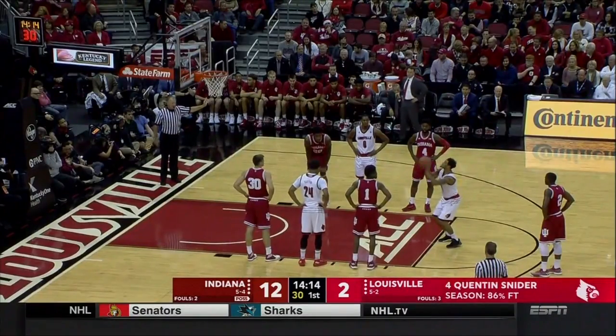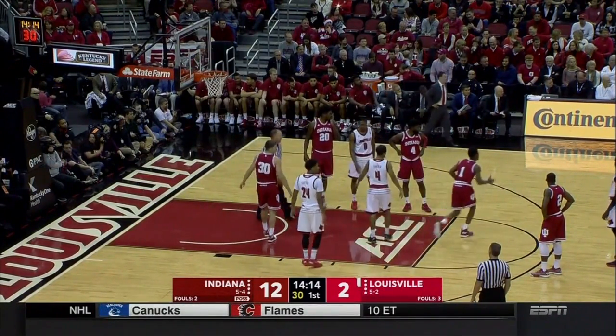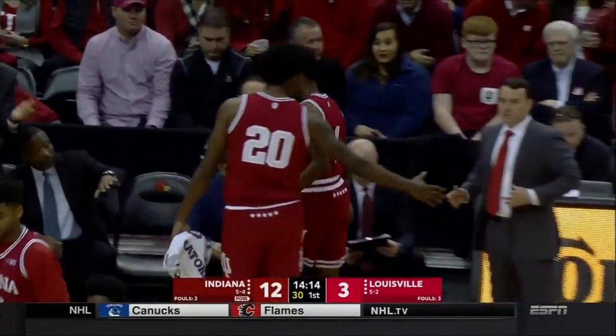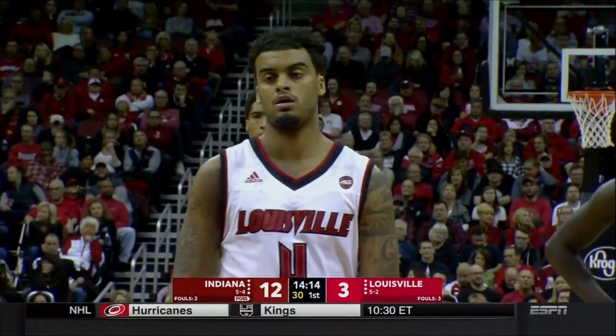At the line for the Cardinals, senior Quentin Snyder — one of three Louisville natives on this Cardinal team. A couple of subs coming in for the Hoosiers: Morgan is back, and also checking in is Devontae Green, the sophomore from North Babylon, New York. Archie Miller is starting to fine-tune the rotation a little bit.